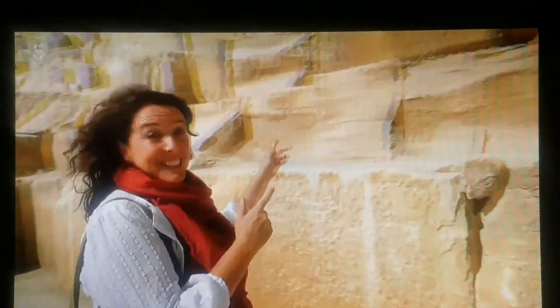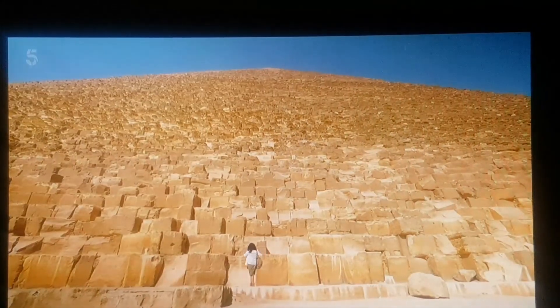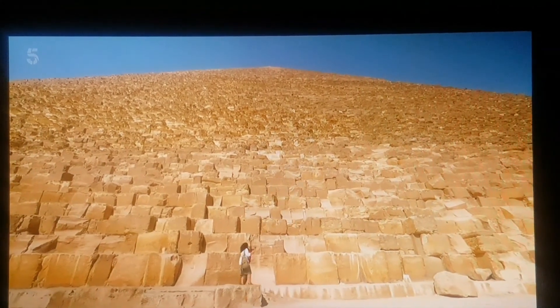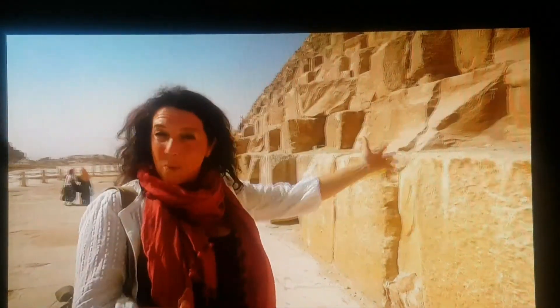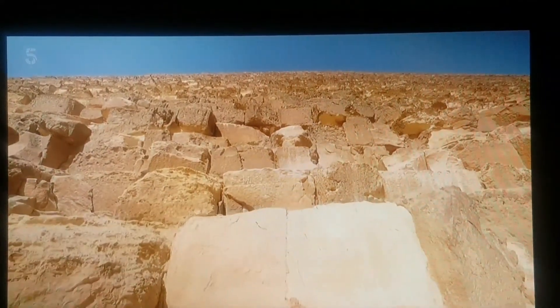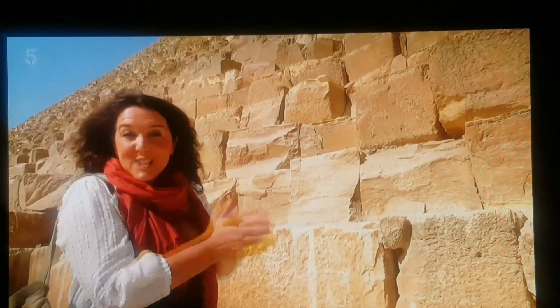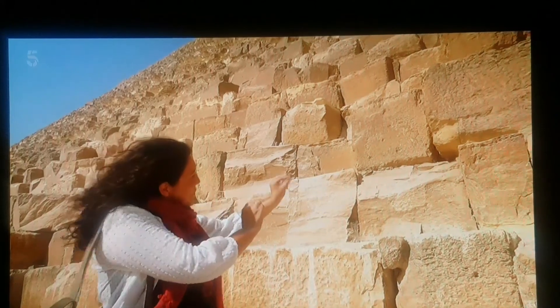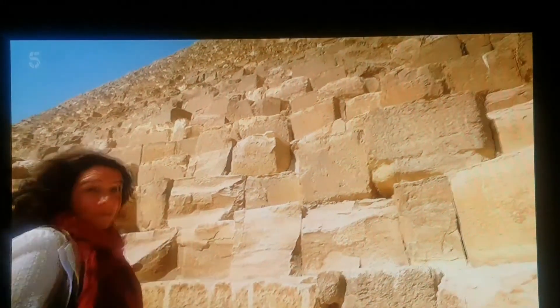This is one of the seven wonders of the ancient world and it is the only one that is still standing intact. I'm obviously a huge fan of the ancient world and ancient civilizations and there are many amazing things across the globe. But this, it is truly wonderful, isn't it? There are 2.3 million blocks of stone here and each one has been perfectly sculpted so it fits right next to its neighbor. It's incredible.